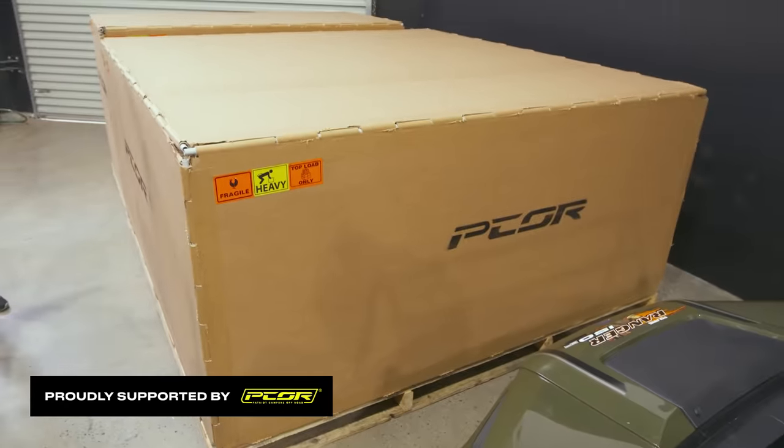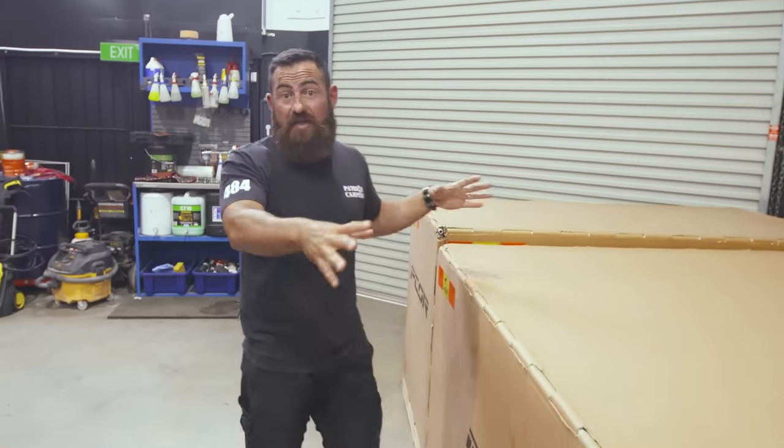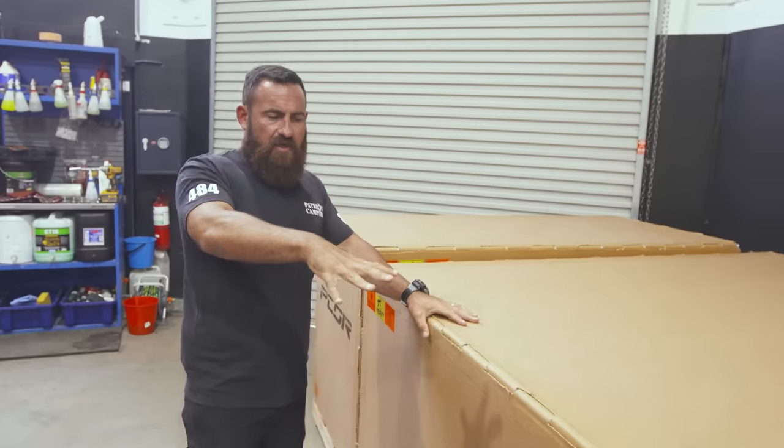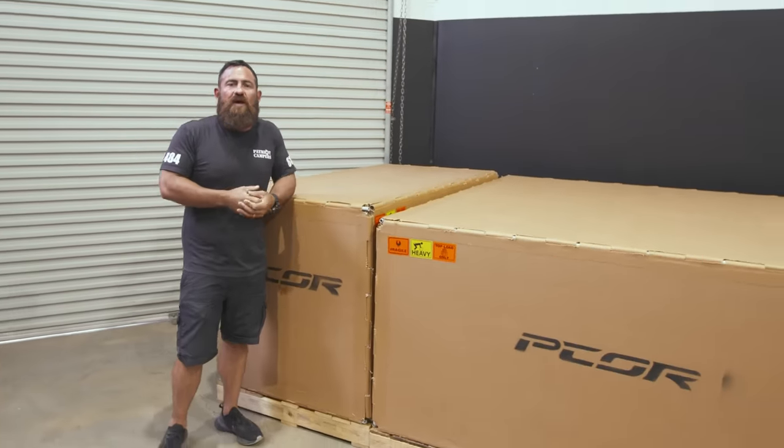What you see here is a Pecor tray retail package. This is how one of our dealers or a customer would receive a Pecor tray. Inside here is the tray, headboard, toolboxes. Then on the back end down here, this is a Pecor half canopy.